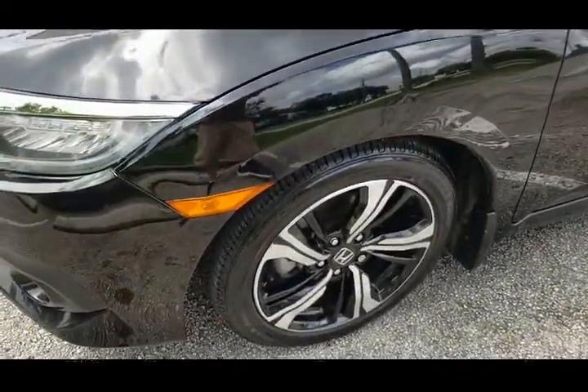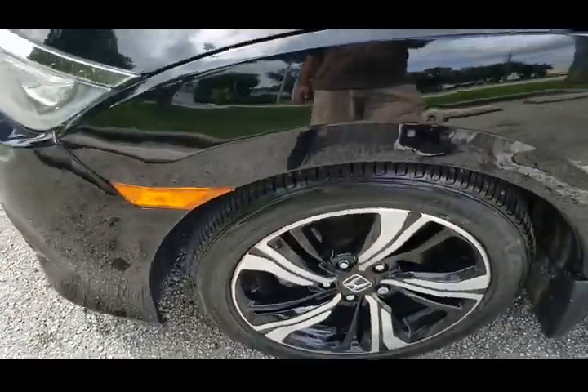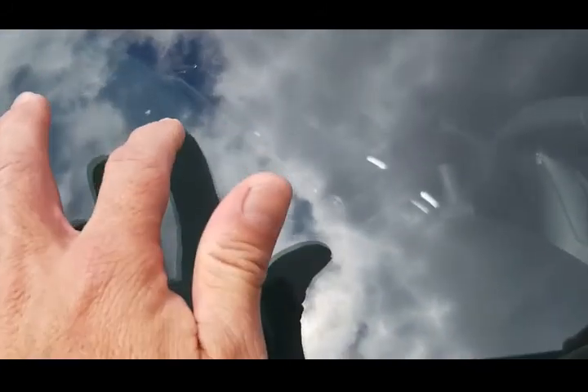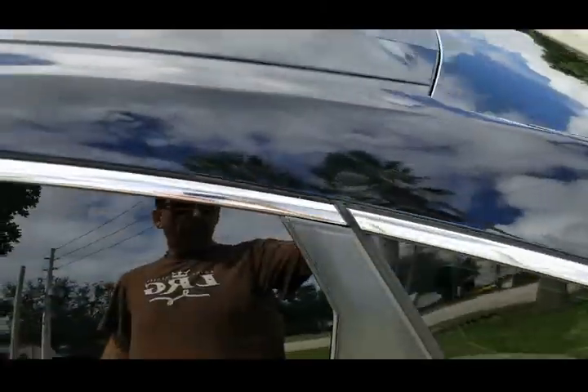Front fender on the driver's side has a small dent here and here — besides that it looks good. Take a look at the front windshield — it looks good, don't see any major cracks. There is a little mark, a tiny crack, and a small rock chip, but nothing major. Taking a look at the roof — the sunroof looks good, no marks, really in nice shape.